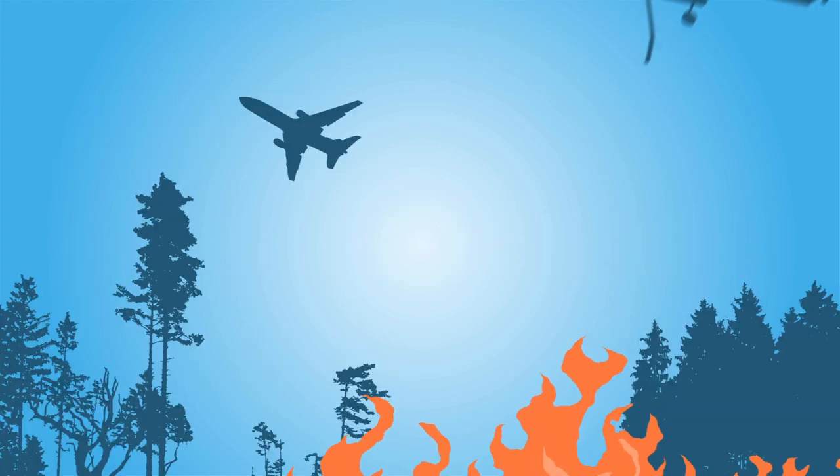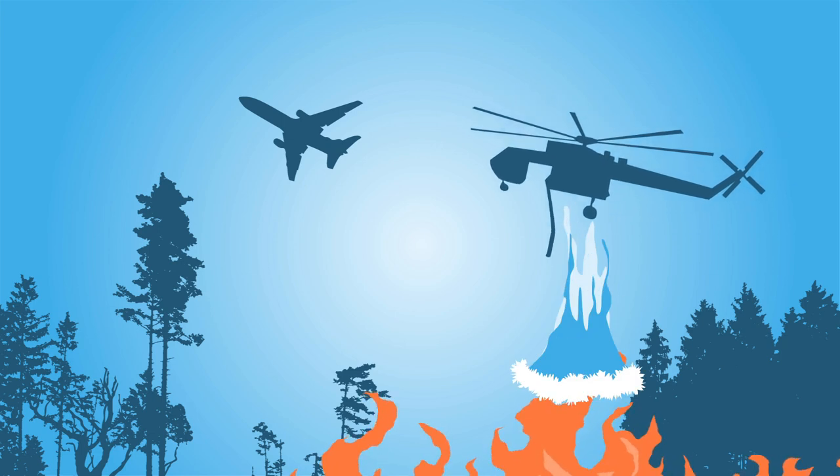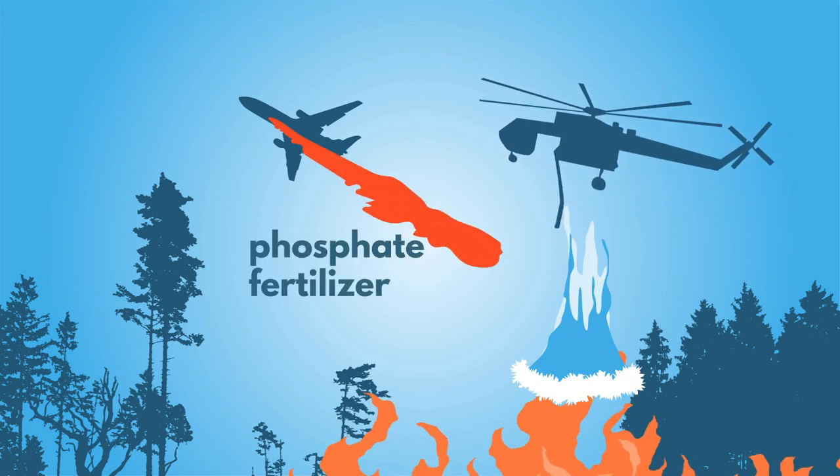Air tankers and helicopters are sometimes the first to attack, dropping water to cool a fire, or phosphate fertilizer to slow its spread.